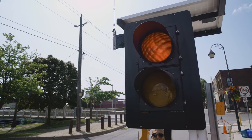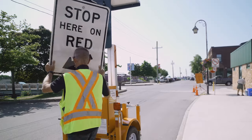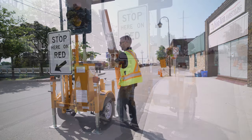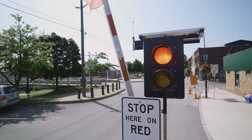The RCF 2.4 automated flagger assistance device was the first of its kind developed by North America Traffic over 25 years ago, and was the first AFAD successfully tested and approved in Canada and the U.S. Since then, it is still recognized as the safest alternative to human flaggers for temporary work zone traffic control.